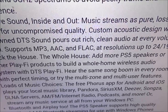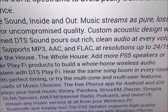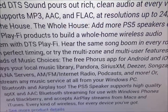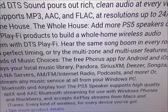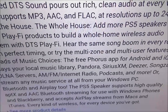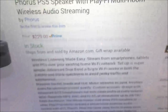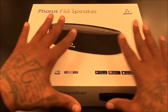Hear the same song in every room with perfect timing, or use multi-zone and multi-user features. You've got loads of music choices — the free Forest app for Android and iOS plays your local music library, Pandora, Sirius XM, Deezer, Songza, DLNA servers, AM/FM, internet radio, podcasts, and more. Or stream any music service from your Windows PC. The PS5 speaker supports high-quality aptX and AAC Bluetooth streaming, and accepts AirPlay streams from Macs and iTunes.